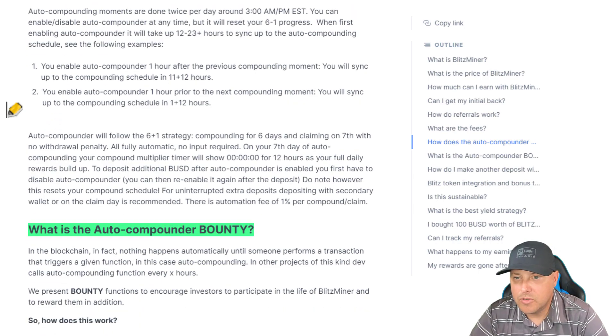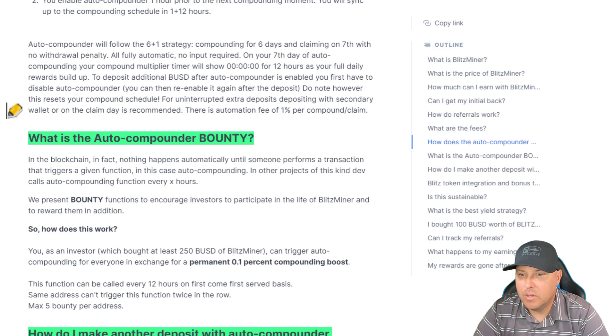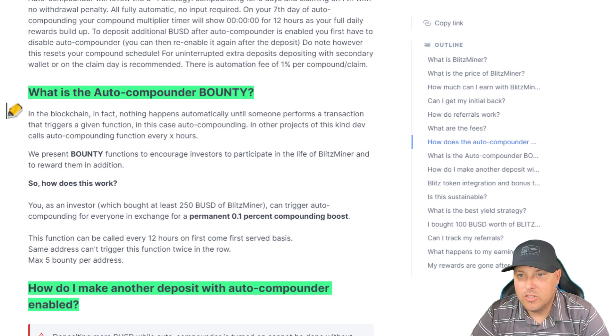Auto compounder will follow the six-to-one strategy, compounding for six days and claiming on the seventh with no withdrawal penalty — all fully automatic, no input required. On your seventh day of auto compounding, your compound multiplier will show zero for 12 hours as your full daily rewards build up. To deposit additional BUSD after auto compounder is enabled, you first have to disable auto compounder, then re-enable it again after the deposit. Do note, however, this resets your compound schedule. For uninterrupted extra deposits, depositing with a secondary wallet or on the claim day is recommended. There is an automation fee of 1% per compound claim. To me, that 1% is pretty negligible, considering there are a lot of times when I'll forget to compound on a day. I think that 1% would actually be less than what I pay for forgetting to do my compounds. So probably worth it for me. I'm going to jump into this one and see how it goes, and I will probably put in enough to do the auto compounder later if I do see that the rewards are good.